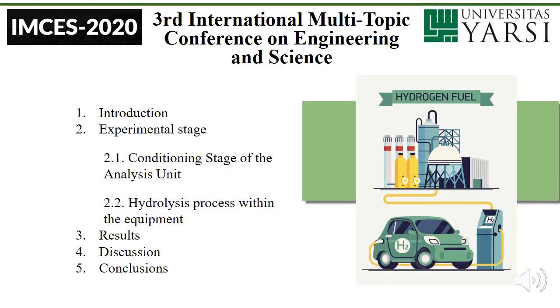This investigation is divided in five parts. First of all, there will be an introduction, then the experimental stage — where we will talk about the conditioning stage of the analysis unit and the hydrolysis process within the equipment — the results that we could find, the discussion of these results, and finally the conclusions.